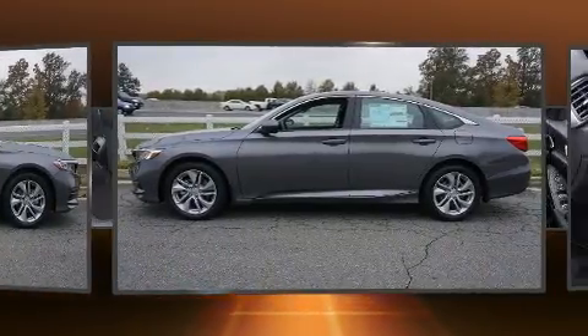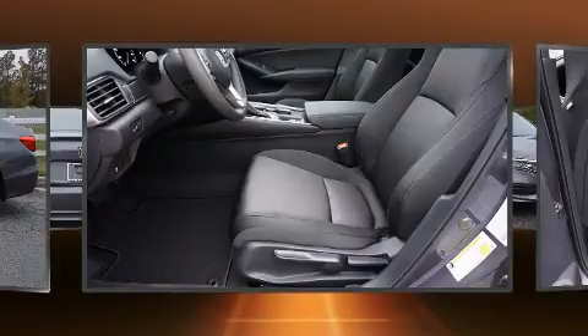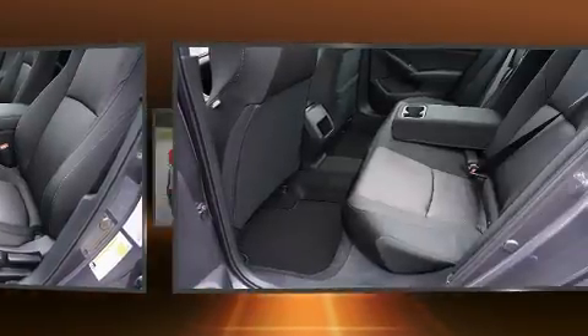Honda prioritized comfort and style by including a tachometer, speed-sensitive wipers, an outside temperature display, fully automatic headlights, and one-touch window functionality.